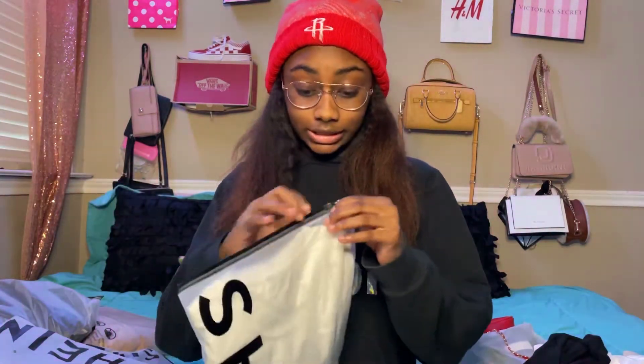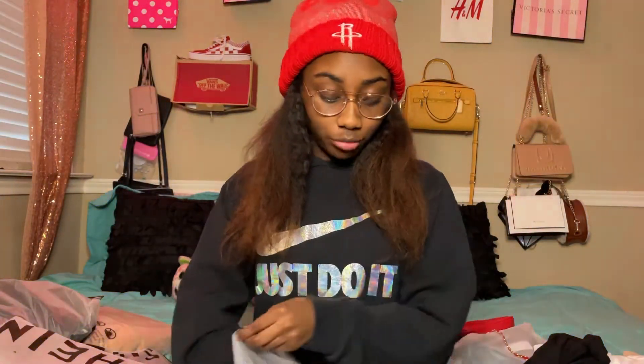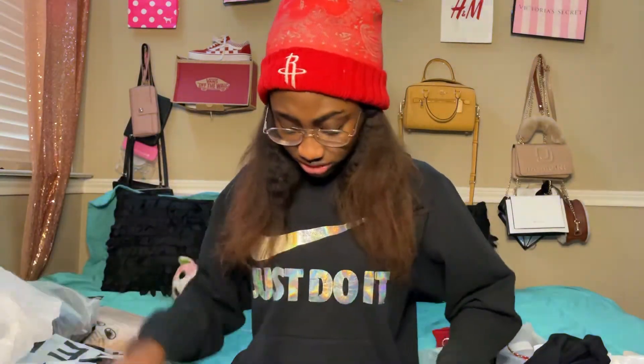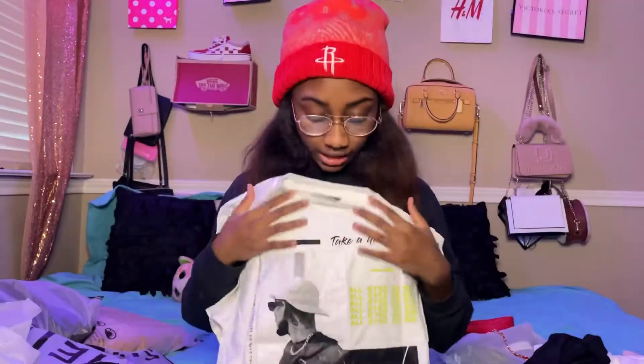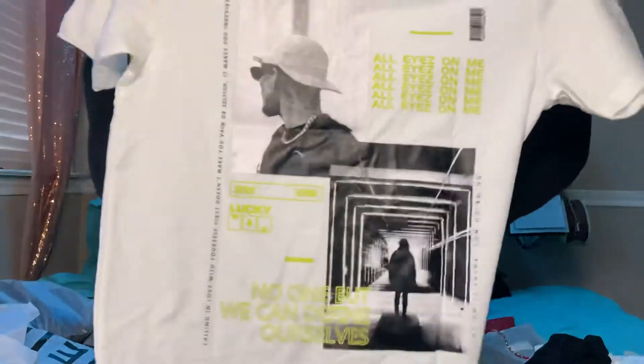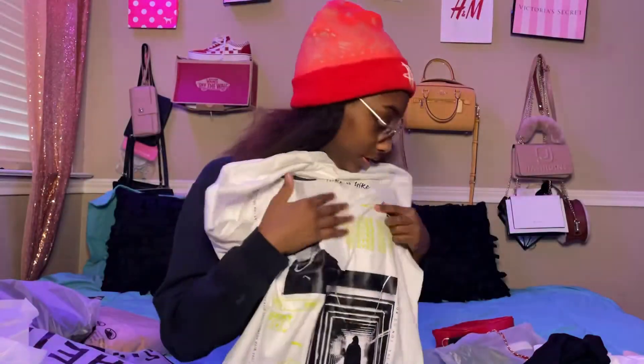The next shirt goes with an outfit. I think it's a mini shirt but it's still cute — it's thick, which is good material. As you can see, it has neon on it.